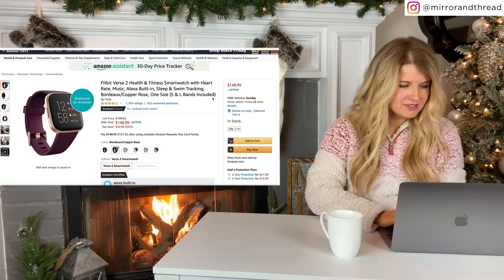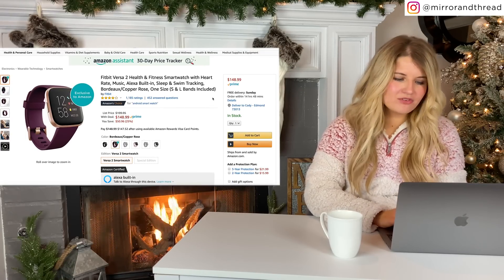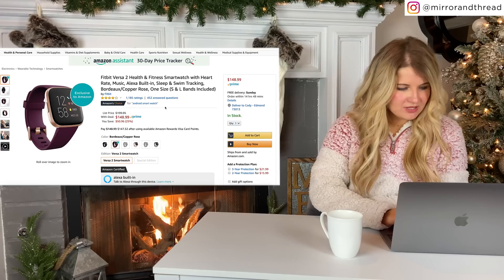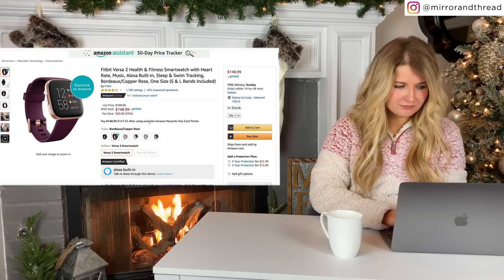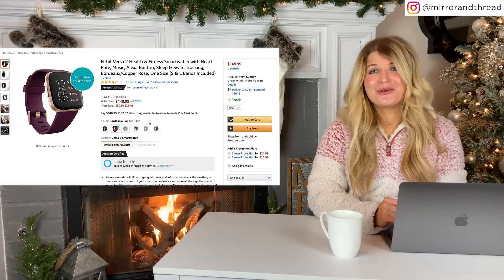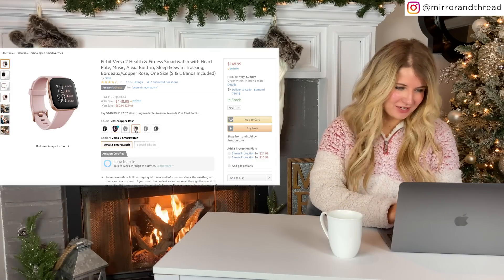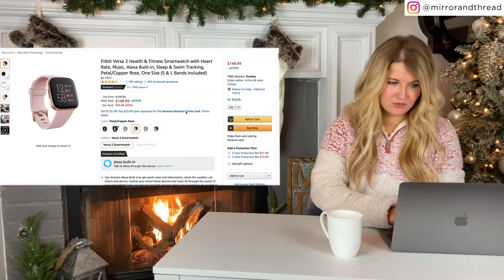Fitbit Versa — this is kind of like an alternative to an Apple Watch. It's going to give you your heart rate, your tracking, all of the stuff for your workouts. These are $50 off right now for Black Friday. These also make really nice gift ideas or things you can put on your own gift list and send over to your husband or your parents. They come in lots of pretty colors — I love this rose color. And I think that is the best price that I have seen on one.